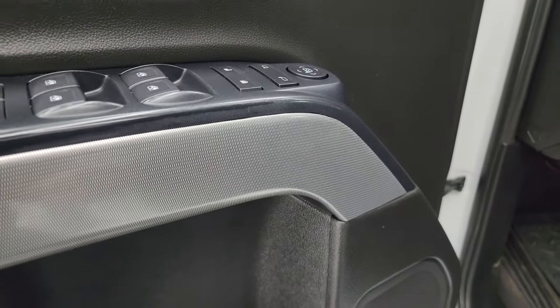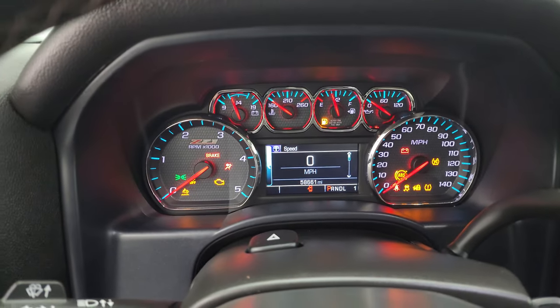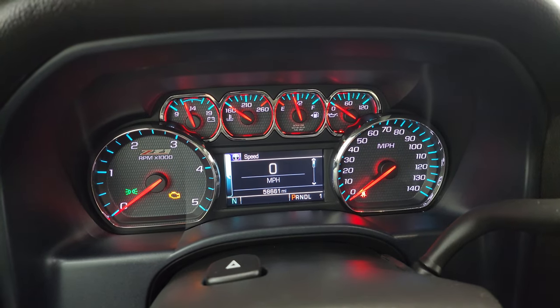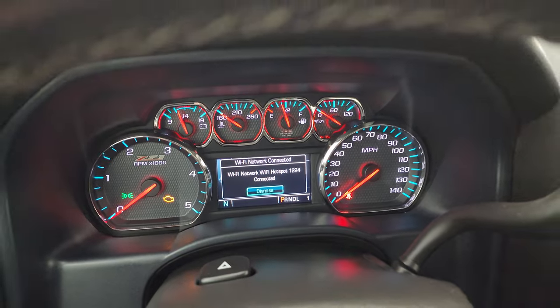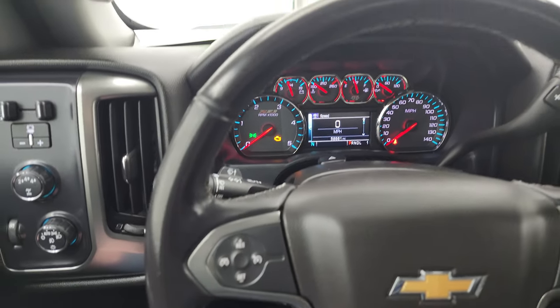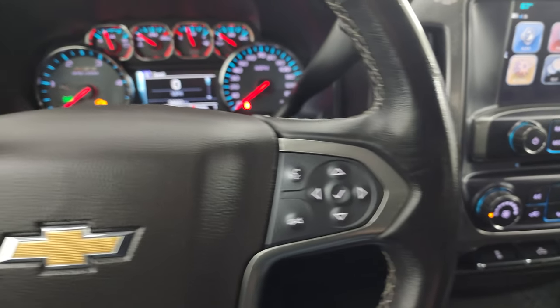You get the cool Z71 trim on the door, and also the Z71 instrument cluster. You can see this truck has 58,661 miles. You get the digital speedometer and compass display as well. The instrument cluster is very nice and clean.